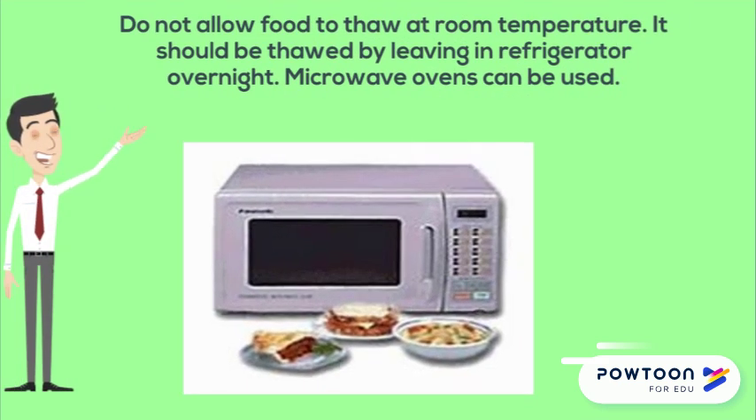Do not allow food to thaw at room temperature. It should be thawed by leaving it in the refrigerator overnight. Microwave ovens can be used. Once food is defrosted, cook it immediately and never re-freeze it until it has been fully cooked first.